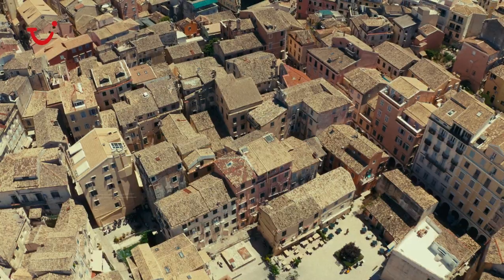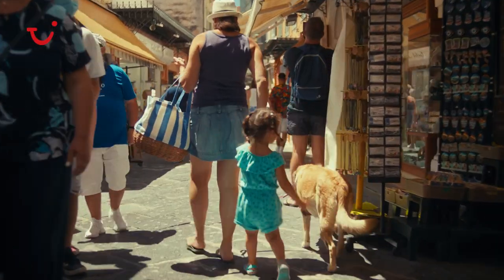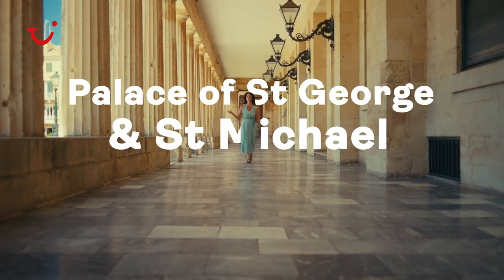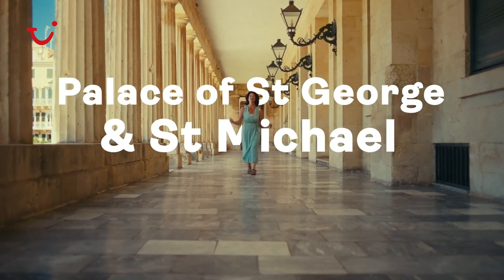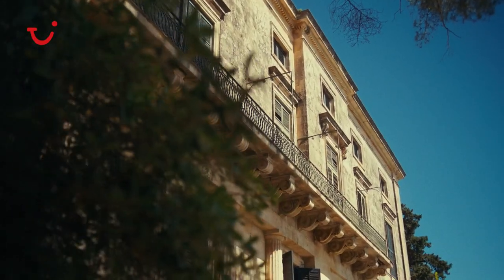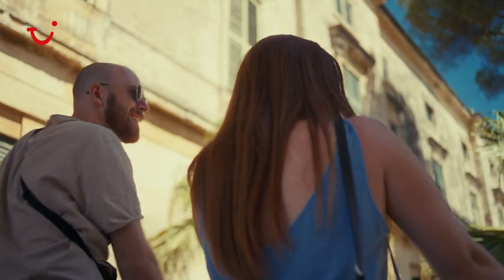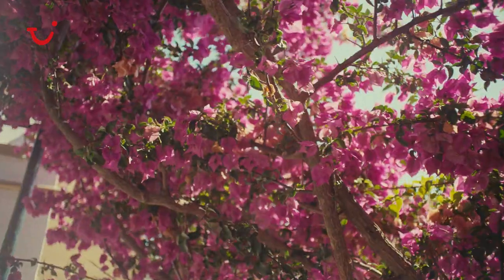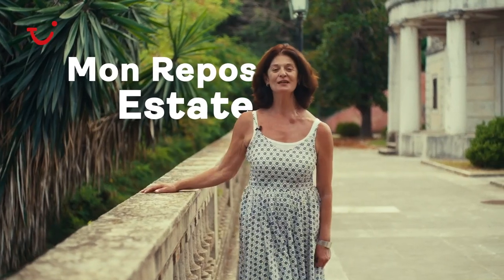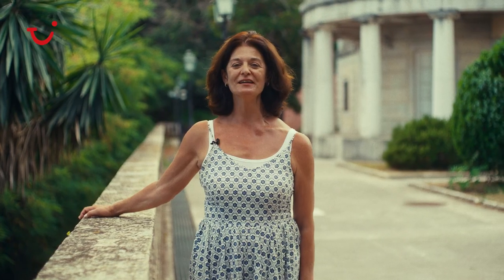Or you can lose your way in the old streets of Corfu town. This magnificent building is the palace of St. George and St. Michael. The palace was built in the years of the British protectorate and was the official residence of the Lord High Commissioners. Or you can visit the Monrepo estate, where many royals were born, including Prince Philip, the Duke of Edinburgh.